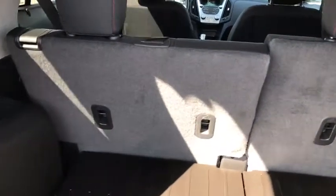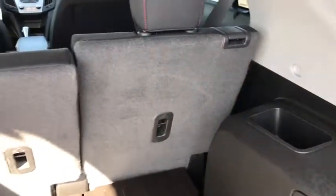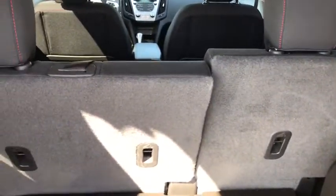Coming into the trunk you can see a very spacious trunk. Lots of space for all the storage you'll need, and if you need more space you can always fold those seats down as well to make it an even larger storage space.